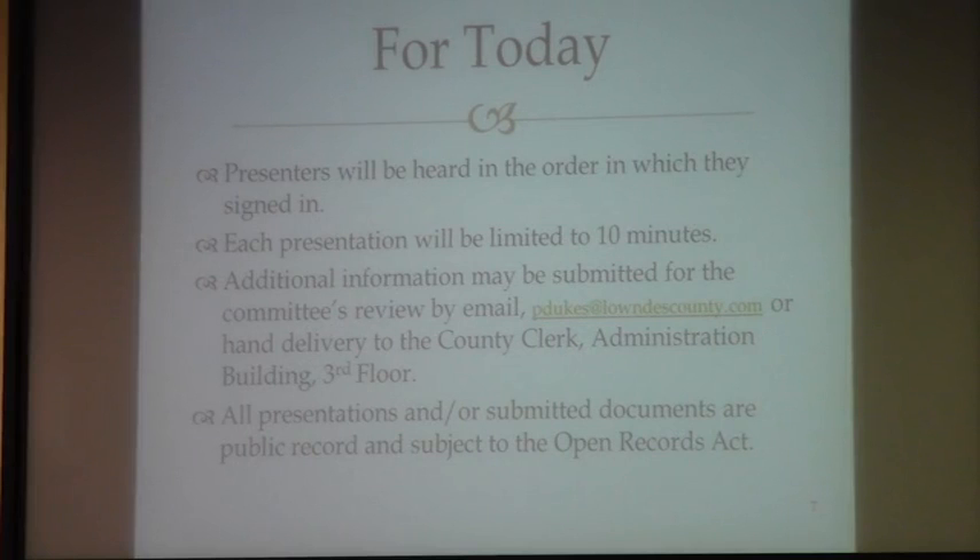We're going to go through the sign-in list and call your name out. If you would rather not speak you can say so. Judge McClain will call you up, and if you will just state your name and address for the record, then we'll make some notes on what you have to say. Thank you, Paige.